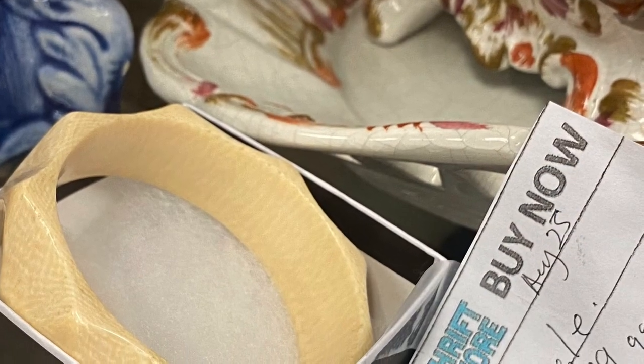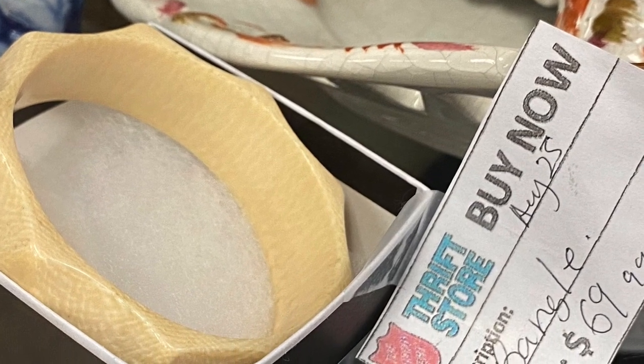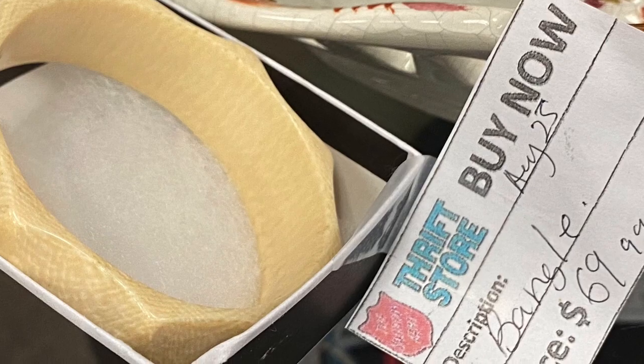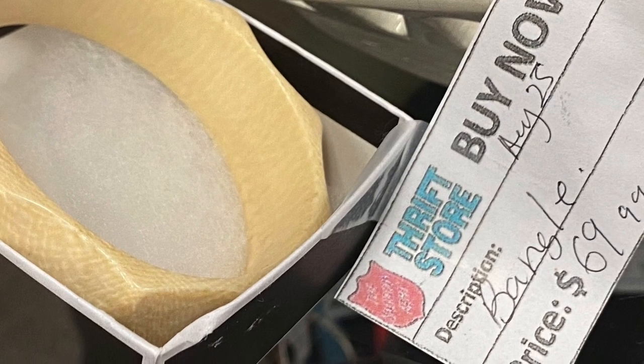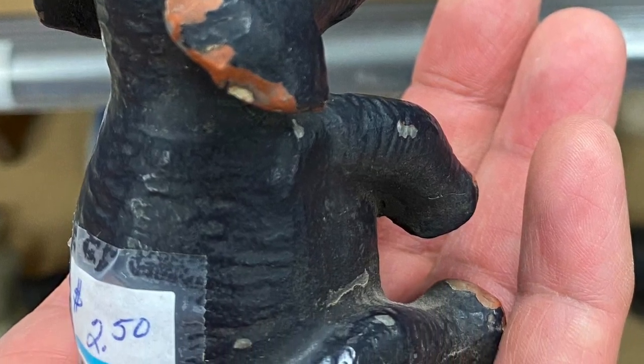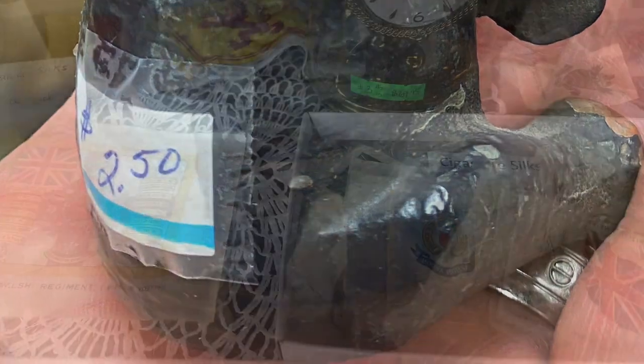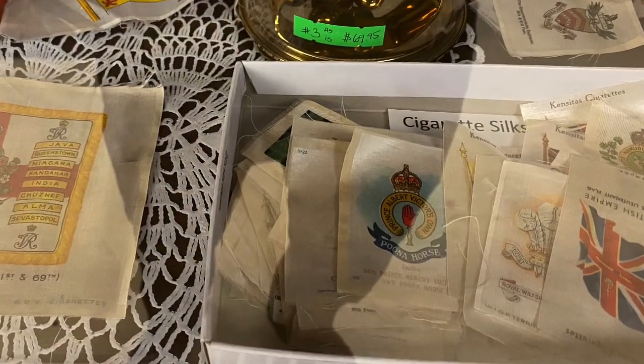I went back the next day and it was gone. Here is a bangle — I believe it is elephant ivory, which is very tough to sell at $69.99 and actually illegal. Surprised they had it in the case.